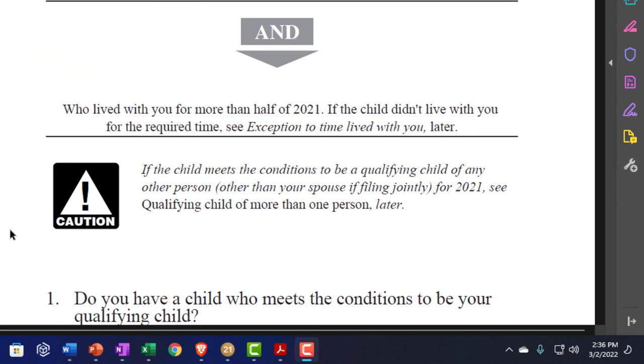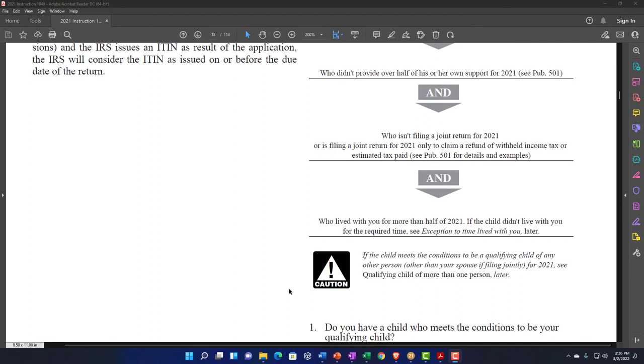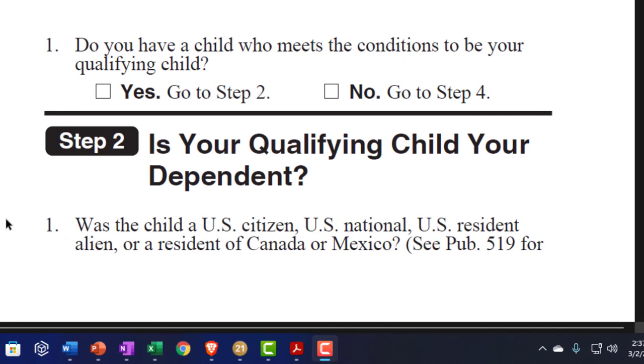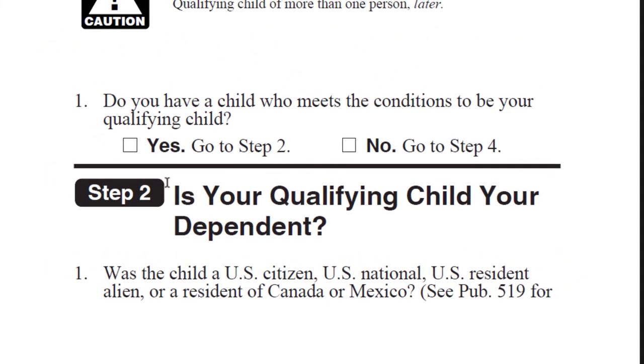If the child meets the conditions to be a qualifying child of any other person — other than your spouse if filing jointly for 2021 — see 'qualifying child of more than one person.' If you have a gray area where they qualify for multiple people, tie-breaking rules apply. So: do you have a child who meets the conditions to be your qualifying child? If yes, go to step two. If no, go to step four.